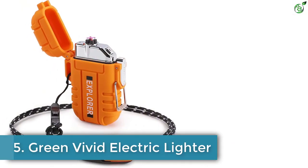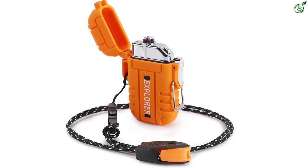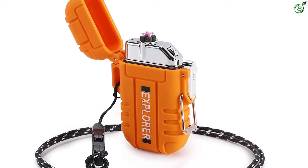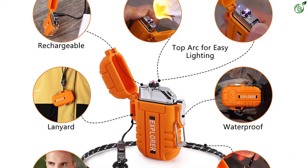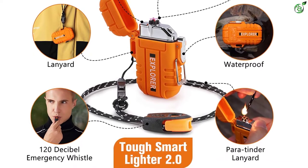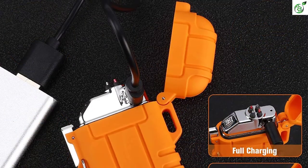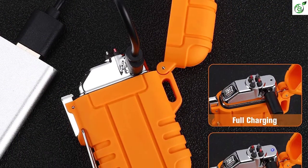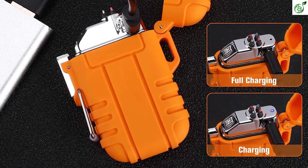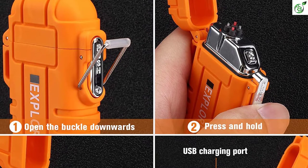Number 5: Green Vivid Electric Lighter. Unlike most brands mentioned on this list, Green Vivid is a highly versatile option that deals with many different products at a time. Its electric lighter is also a great choice for outdoor usage. If you are still looking for a compact option, take a look at the Green Vivid Electric Lighter — it is one of the comparatively smaller options on our list, measuring about 2.7 x 1.9 by 0.7 inches in size. What makes this lighter perfect for portability is the neckband included with the unit, which can be attached as per your convenience. You will also find an emergency whistle attached to the neckband for a 2-in-1 operation.